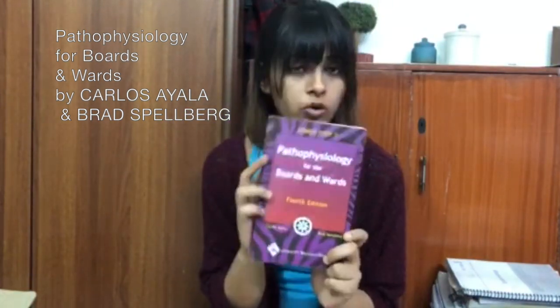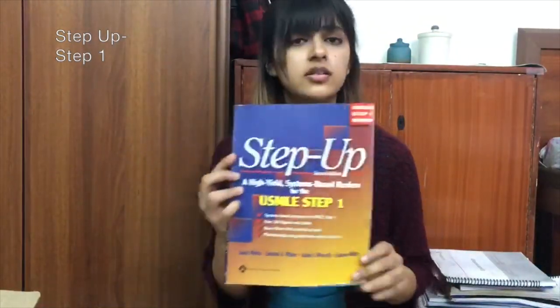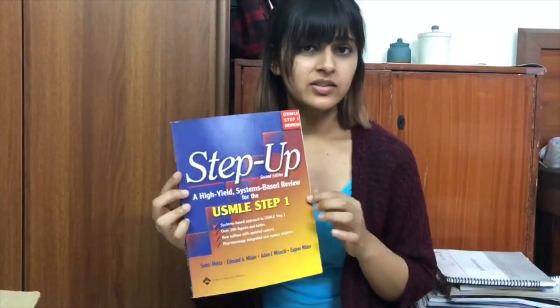As anyone preparing for USMLE might be aware, Kaplan books are very important. I have almost all of those notes. If you're preparing for USMLE Step 1 or Step 2, these books are essential — I would not say they are super helpful for first year. This is a pathophysiology book for boards — I bought this in second year. It's helpful because it has questions and some theory material as well. This is a Step Up book — it has USMLE-style questions, so it's basically for Step 1.